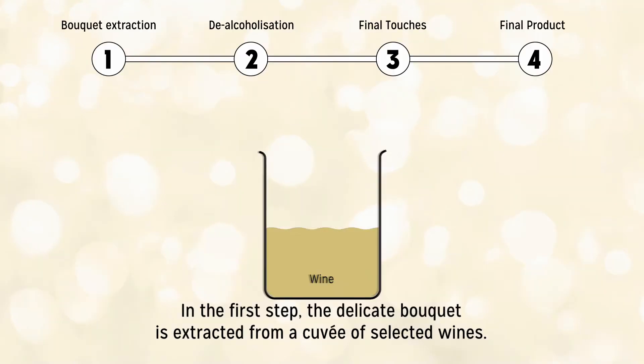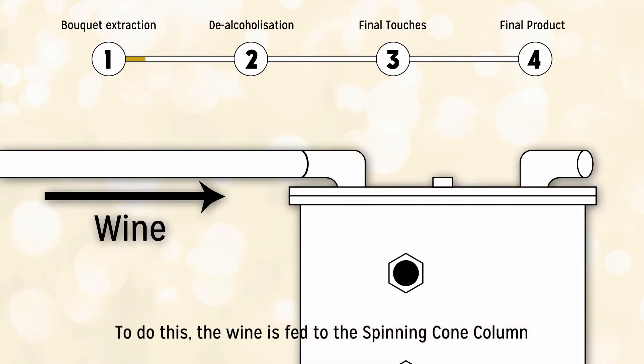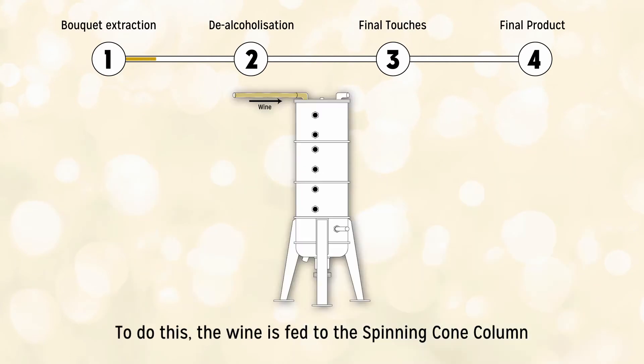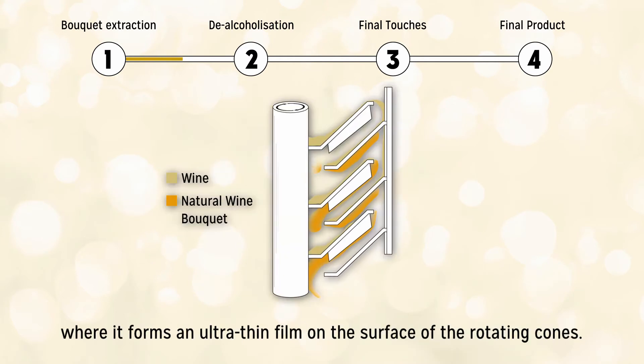In the first step, the delicate bouquet is extracted from a cuvee of selected wines. To do this, the wine is fed to the spinning cone column, where it forms an ultra-thin film on the surface of the rotating cones.